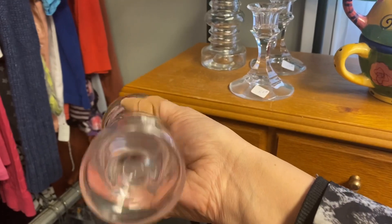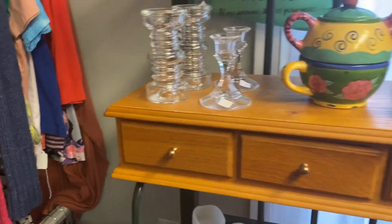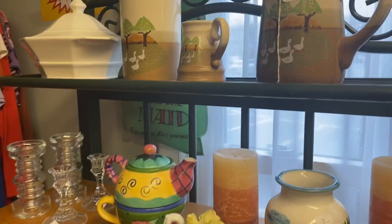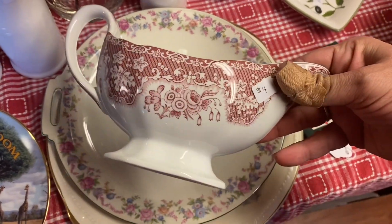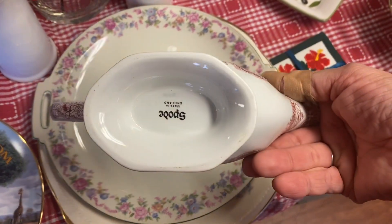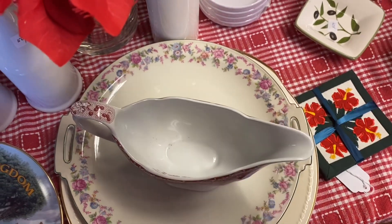These are kind of cool — they're like double-walled. This whole set here has no marks, $16 for the set. It's getting a little expensive.